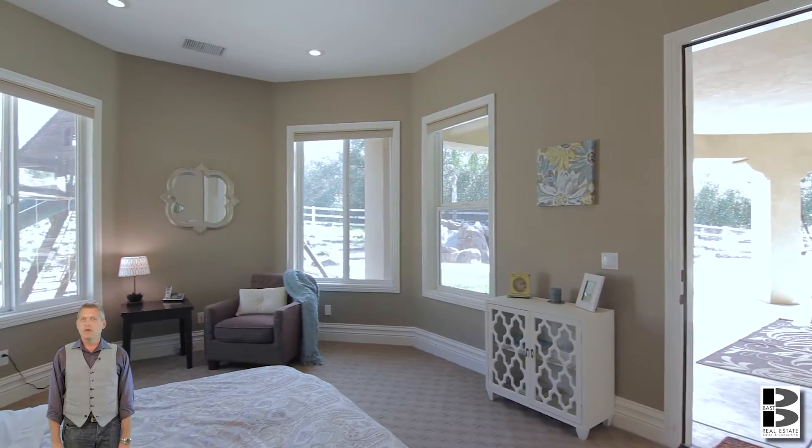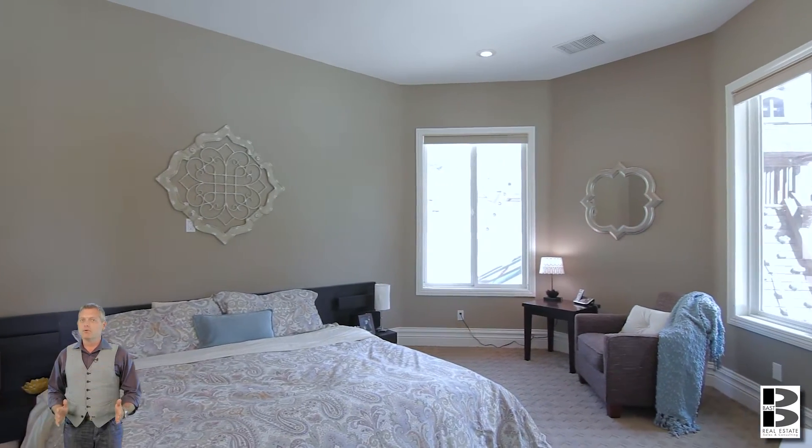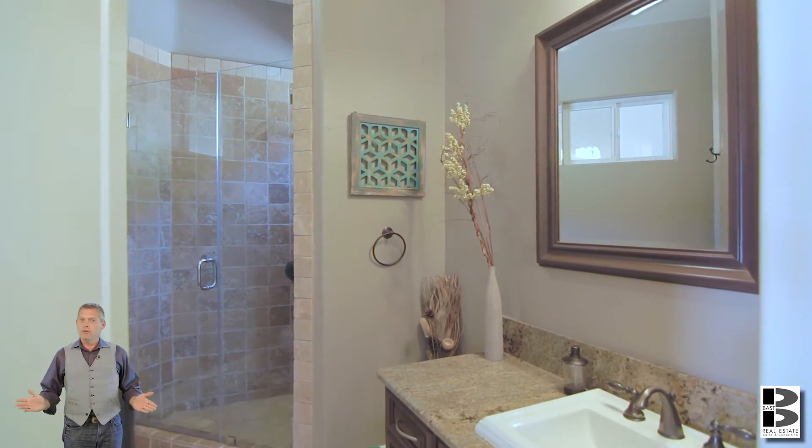Need a casita or guest house? This home has a semi-detached full bed and bath with a little extra room for seating for all your guests' needs. Or if you have a mother-in-law, it's great for her too.